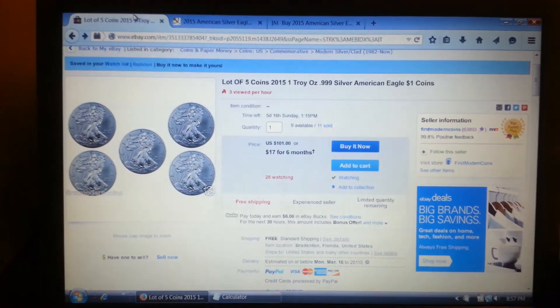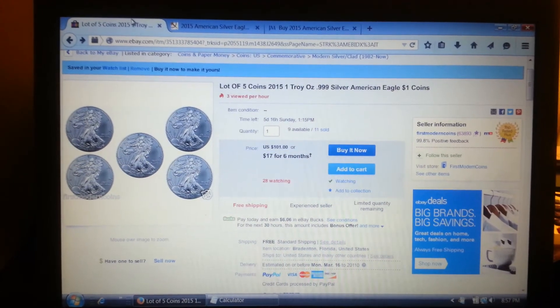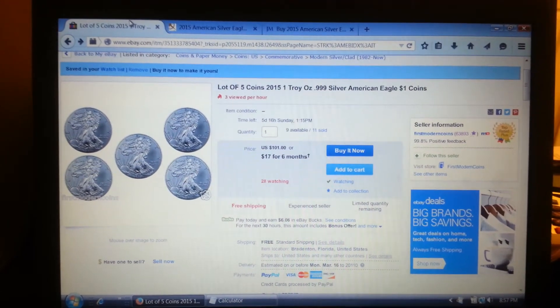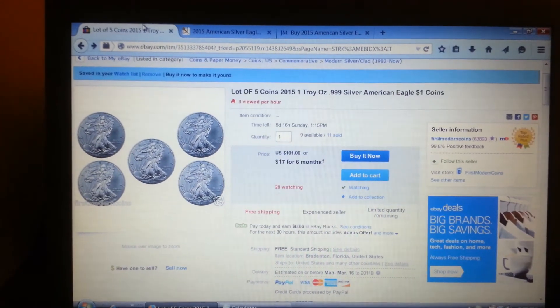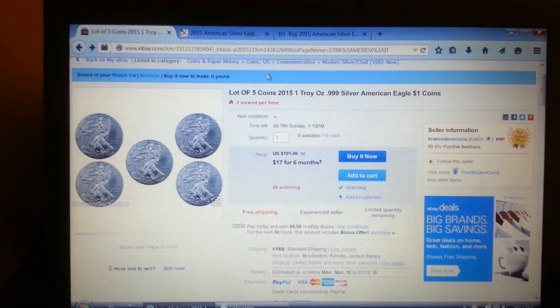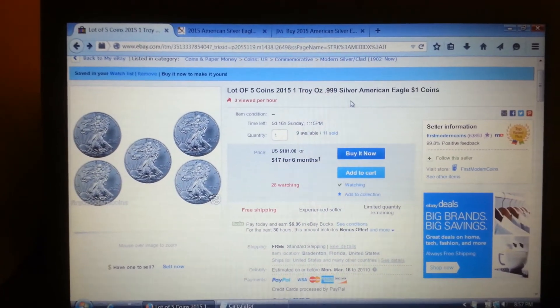What's going on everyone — just wanted to make a quick little video for those of you that want to make a quick little purchase on some silver right now. I found this right here under US commemoratives, modern commemorative silver clad.